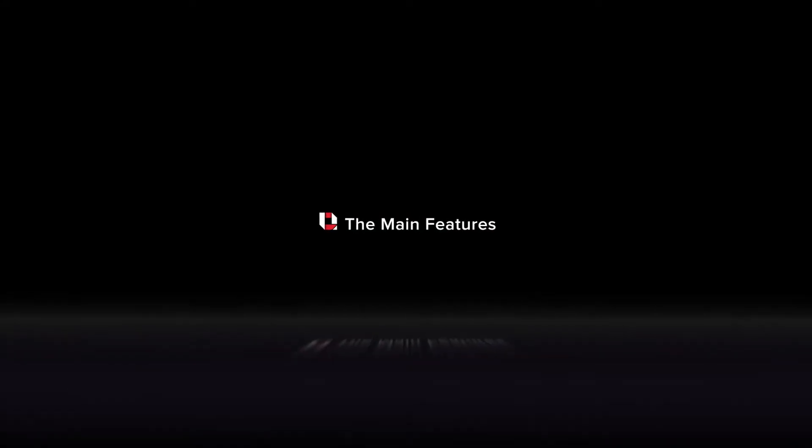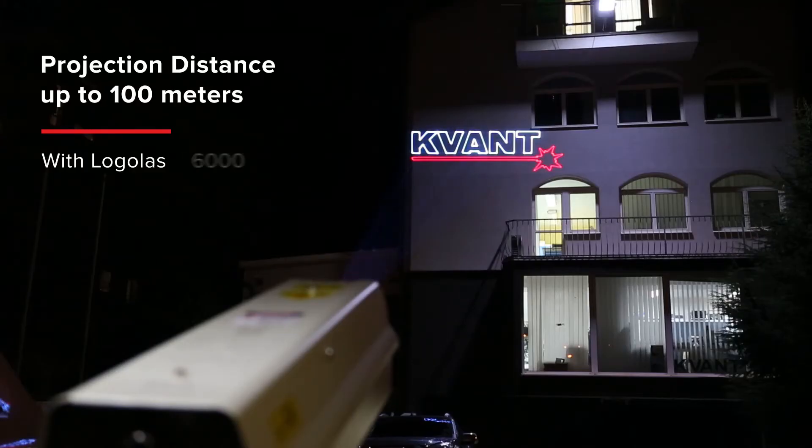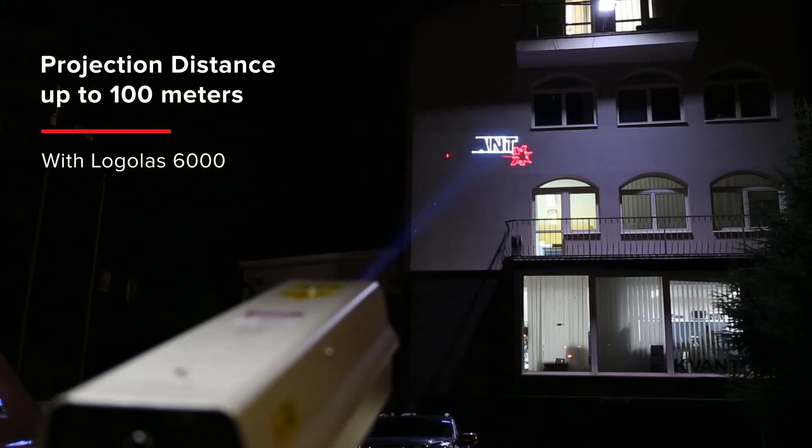The main features of Logolas: long projection throw of up to 100 meters with Logolas 6000.